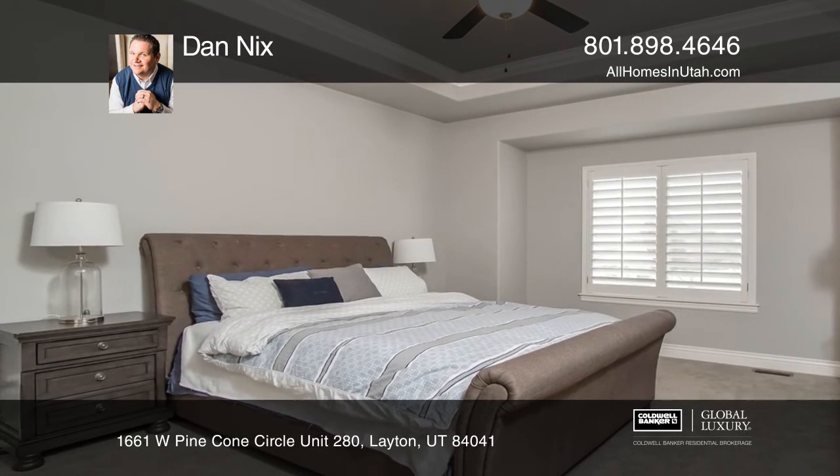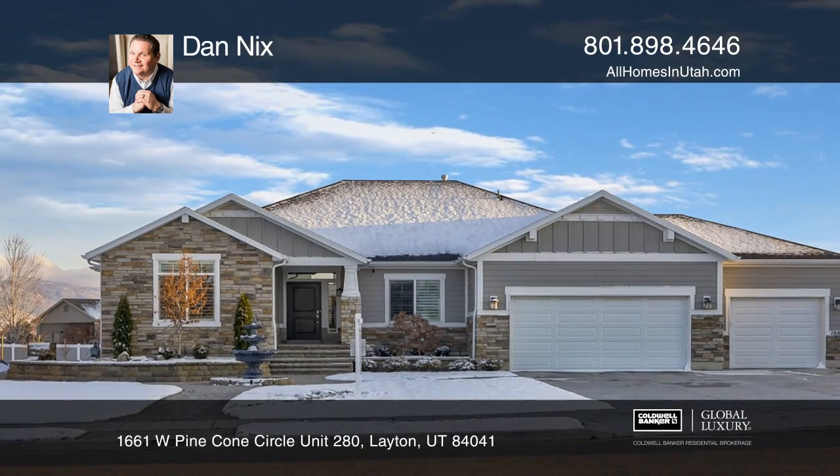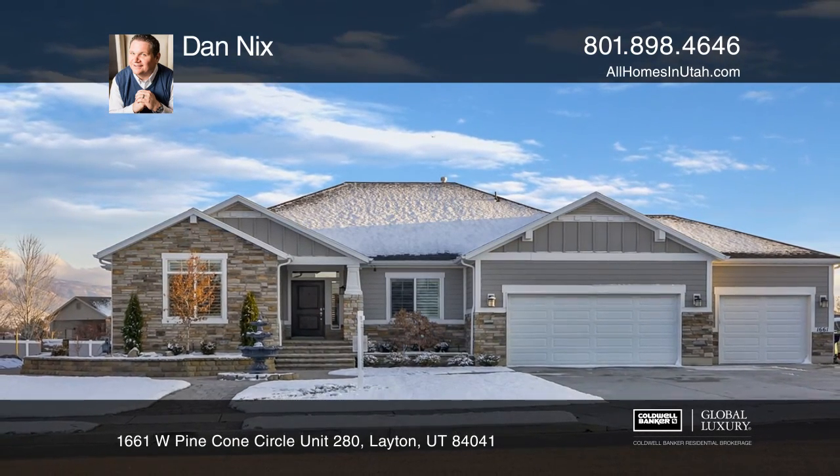An amazing backyard complete with a covered deck, paver patio, and an outdoor kitchen. To see this home in person, call Dan Nix.